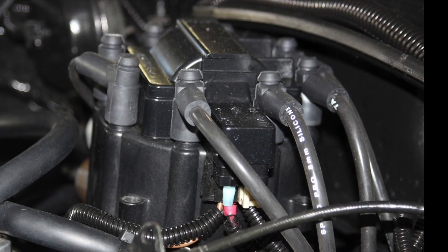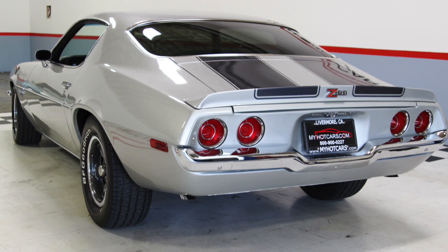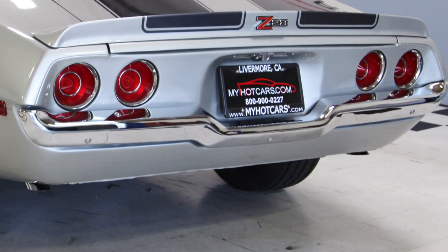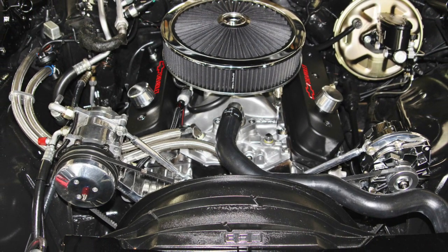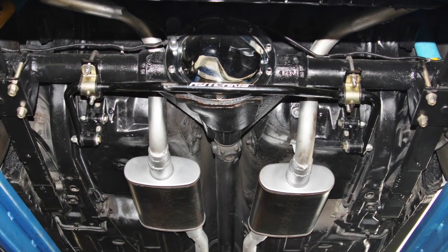Handling the spark is a new HEI distributor. Magnifold mufflers with rear chrome tips are the master of exhaust and can be heard through town. The engine is mated to a Turbo 350 automatic transmission, and putting the power to the ground is a 10-bolt rear end with 373 gears.